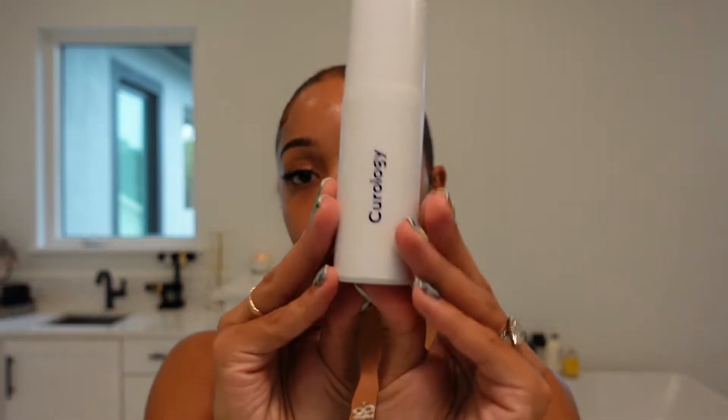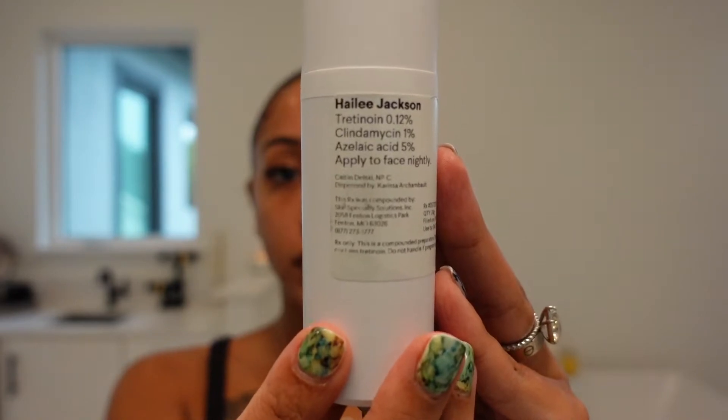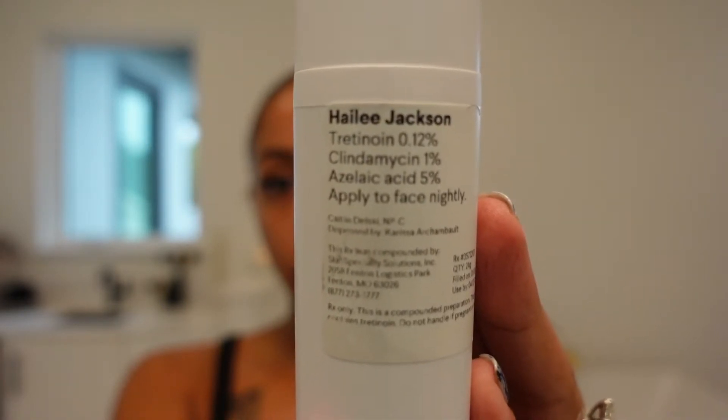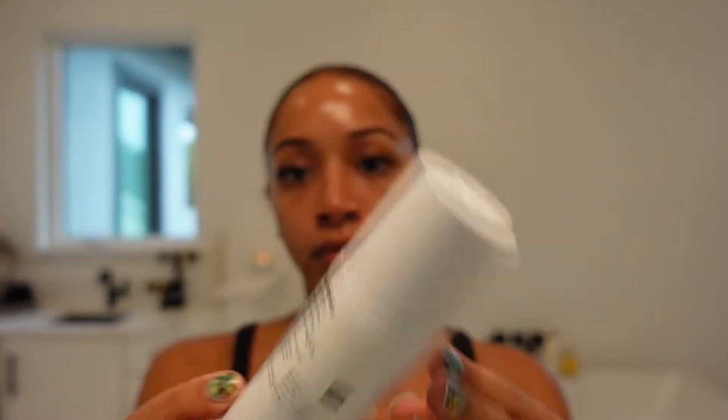Now for the star of the show — my Curology formula. I've used Curology on and off for a couple of years now, but I've been using it continuously for about seven months. This product is definitely what has been helping fight the bad bacteria that causes acne. My prescription has tretinoin, clindamycin, and azelaic acid. Tretinoin is one of the most effective medications for treating acne and also wrinkles. Clindamycin is an antibiotic that helps stop the growth of bad bacteria, along with azelaic acid — they both fight bad bacteria and help clean out your pores. You don't necessarily need Curology to get these products, but Curology just makes it easier.